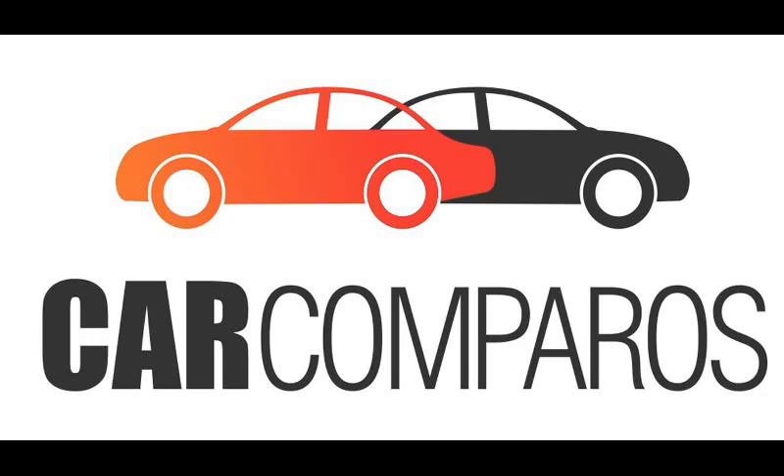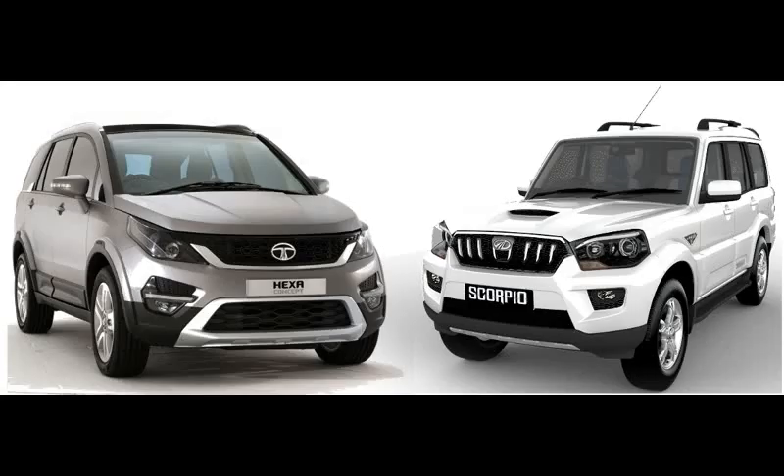Welcome to Car Comparos. Today we'll be comparing the Tata Hexa vs the Mahindra Scorpio.